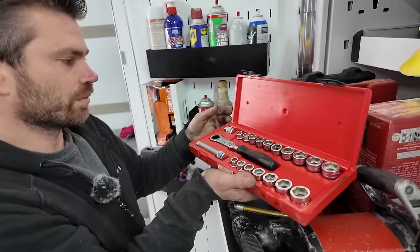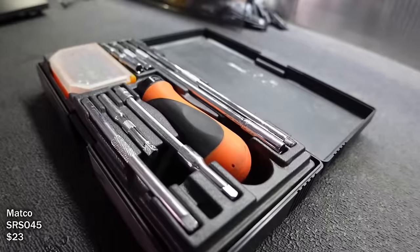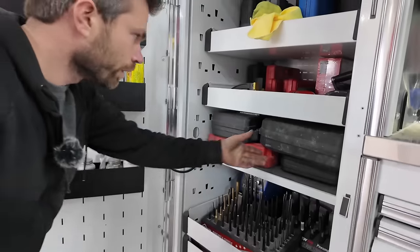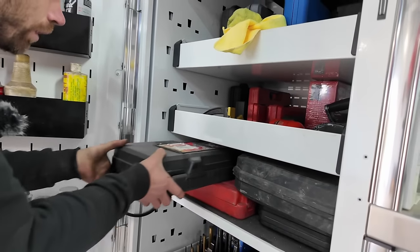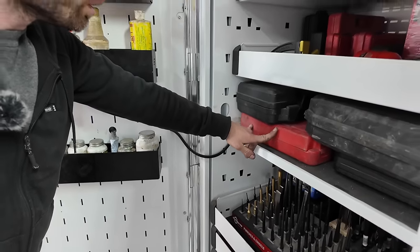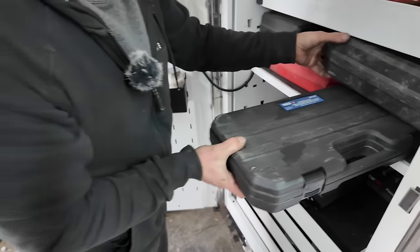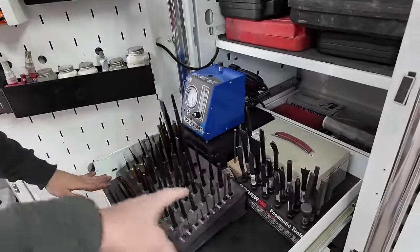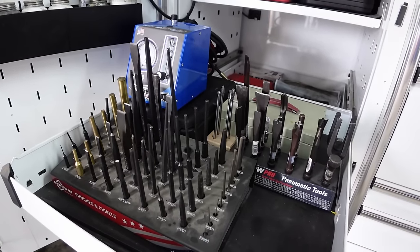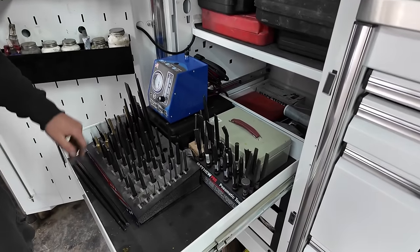There's a tap and die set. There's also a grease gun, an old craftsman sliding hammer that still works great, a bigger re-threader tap and die set, and a bearing puller set. The Mayhew bearing puller stands up so you can see exactly what you need and what you have. These are chisels — some for regular use, some for the impact gun, and a smoke machine.